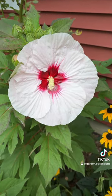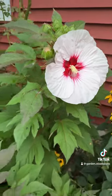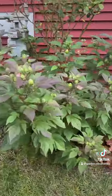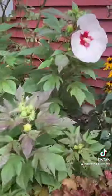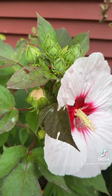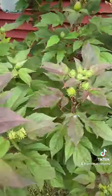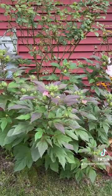Here is our first Summerific Perfect Storm hibiscus flower of summer — there it is! I went to bed waiting, making sure to get up early so I would not miss this beauty right here. It's going to give us a whole lot of them. Isn't that just gorgeous and beautiful?